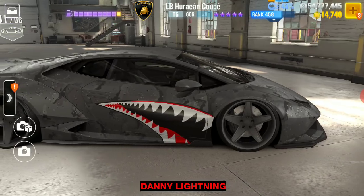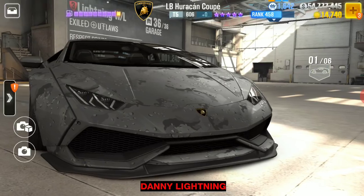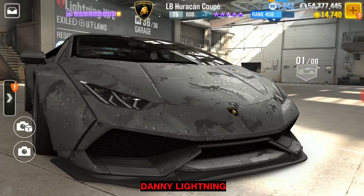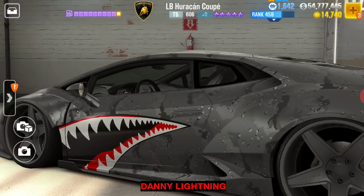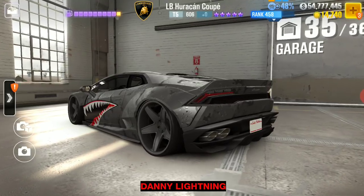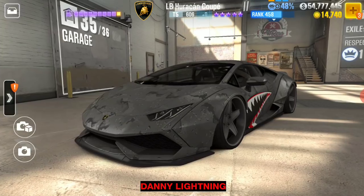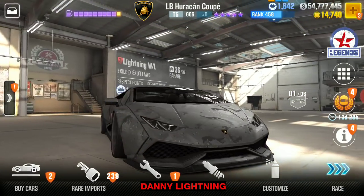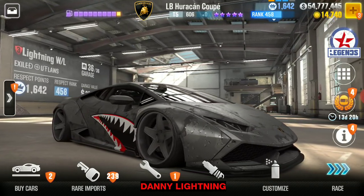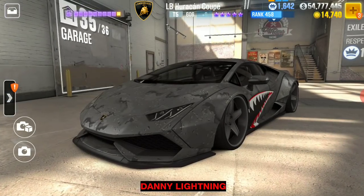If you didn't end up getting this, don't be too disappointed. It's a very cool car but there's gonna be more really cool cars coming in the future. Especially if you're brand new to the game, yeah you miss out on stuff — I've missed out on a lot of nice cars myself because I couldn't meet some requirement or finish some event, and that's okay. More good stuff will come.